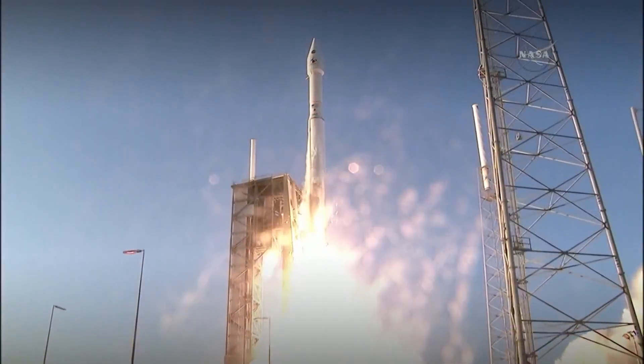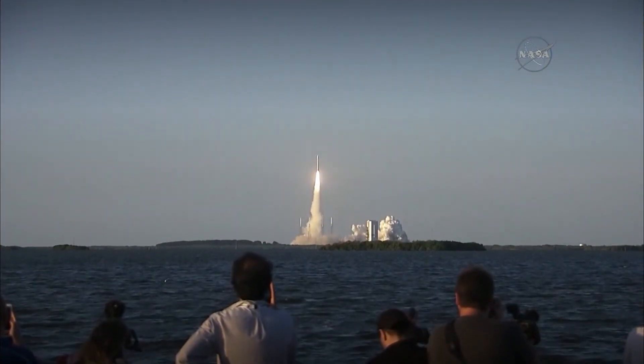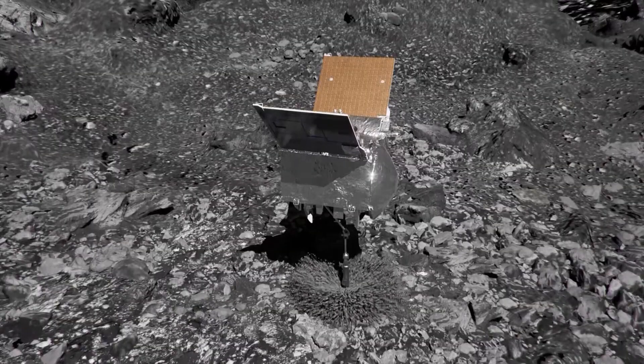The capsule containing the asteroid sample landed safely in Utah yesterday morning, and it's been making its way through that billion-mile journey and will arrive here at the Johnson Space Center later today. This all started way back in 2016 when the spacecraft OSIRIS-REx was launched on a mission to collect samples from the asteroid Bennu.